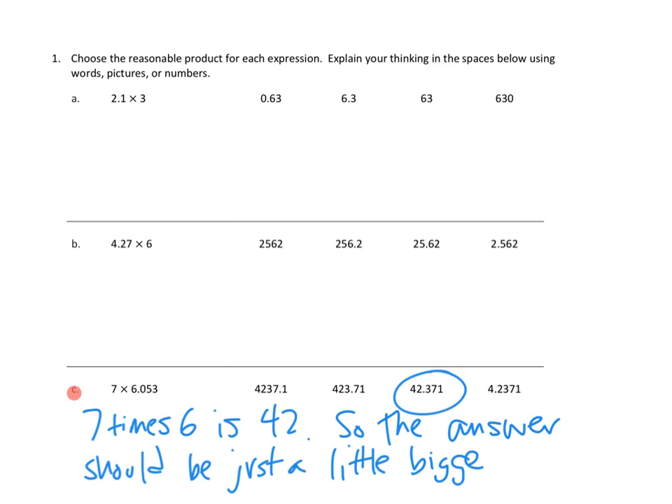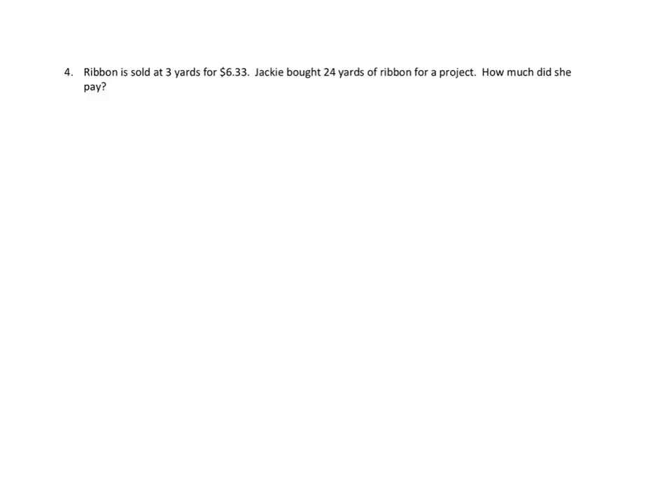Let's take a look at one other problem from tonight's homework — problem number 4. I skipped right to the most difficult of our story problems. We're going to use our read, draw, and write strategy. Let's read first: ribbon is sold at 3 yards for $6.33. Jackie bought 24 yards of ribbon for a project. How much did she pay? Let's move to the draw stage. We know that 3 yards of fabric costs $6.33.